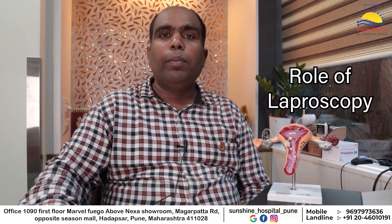Dr. Kapil Kanade, Director, Sunshine Laparoscopy and IVF Center. Today we will discuss the role of laparoscopy in cases of tubal block.